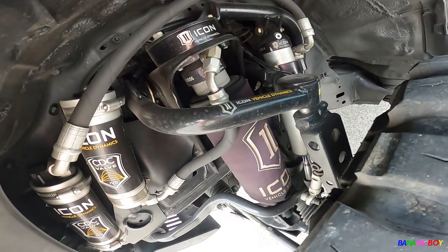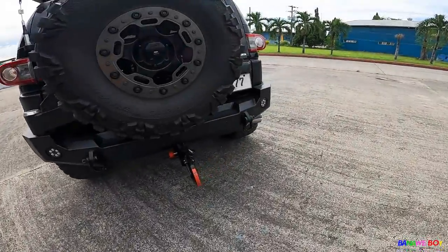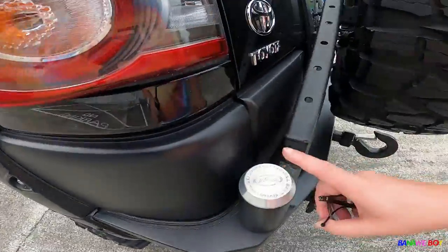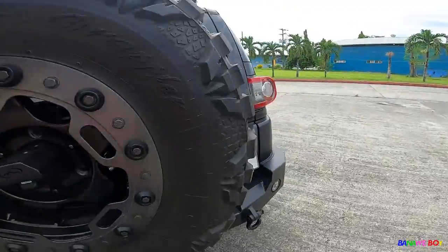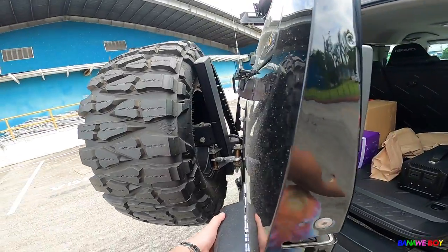The suspension looks insane — so aggressive. When I first saw it I thought, 'oh shit, this is expensive.' The Icon brand itself is really expensive, and with all the features, it's probably more than standard. It also has rear bumpers — this FJ is huge and solid.